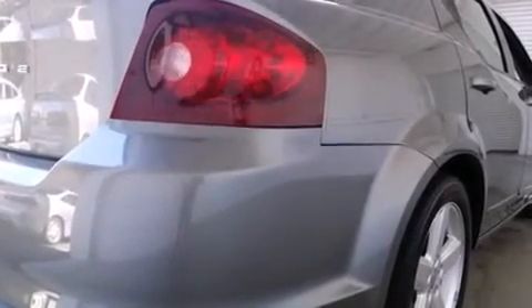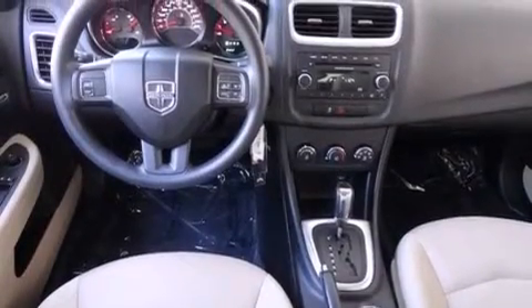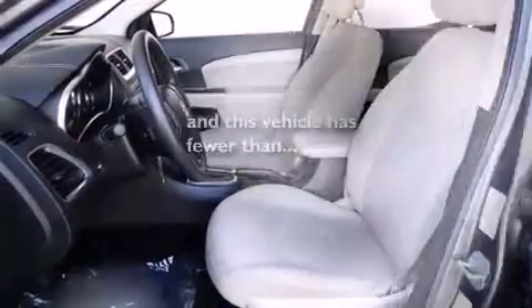Also included are a rear window defroster, tinted glass, an anti-lock braking system, speed-sensitive wipers, and this vehicle has less than 36,000 miles.